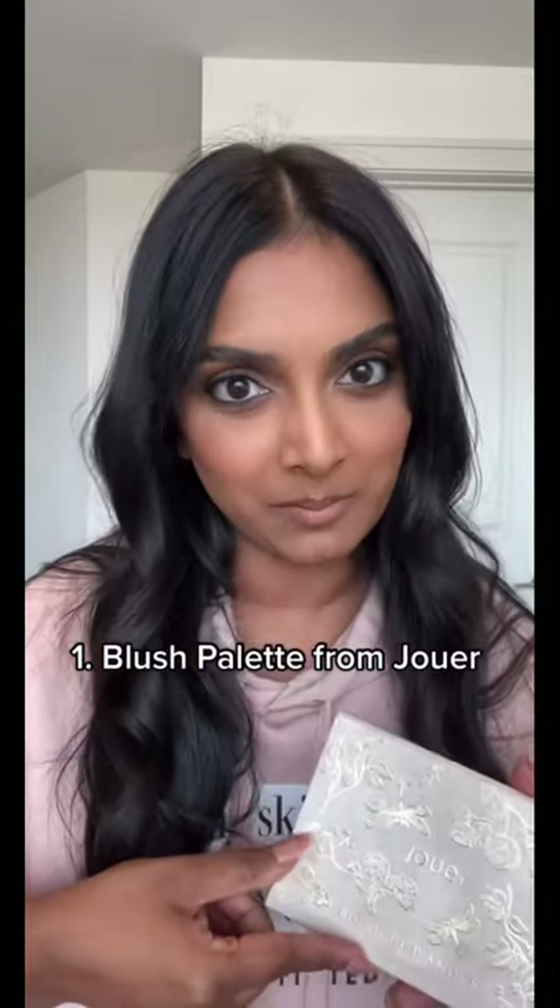Five beauty products you need in your life if you are a brown girl. Number one: it is close to impossible for us to find blushes that work on our skin tone. This palette from Jouer is beautiful. All six shades work great on my skin and they're super pigmented. Thank God.